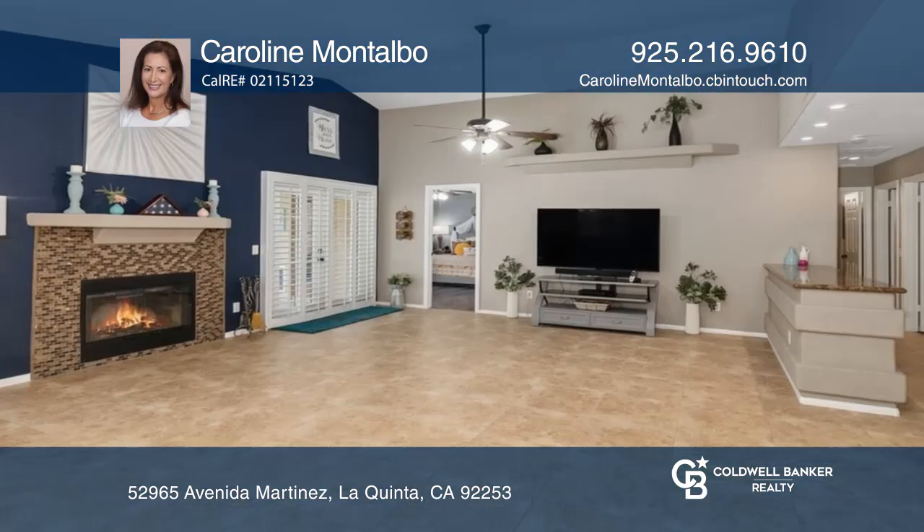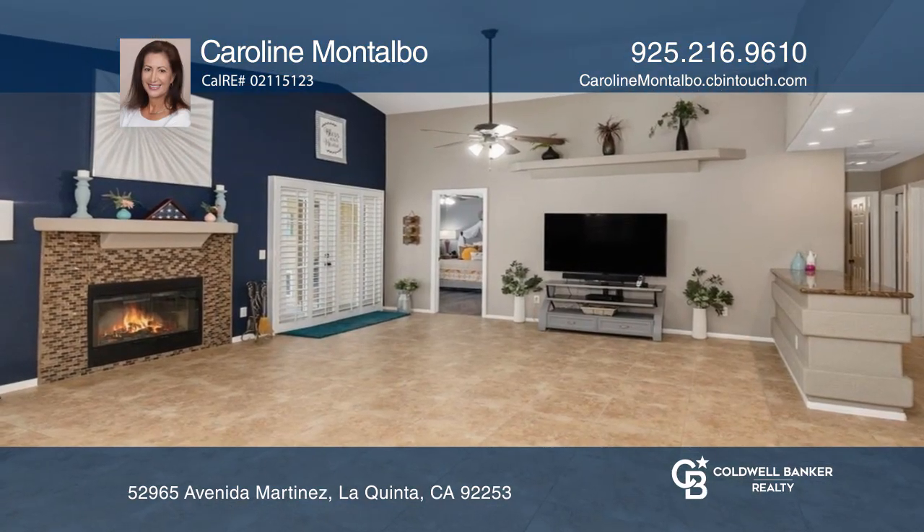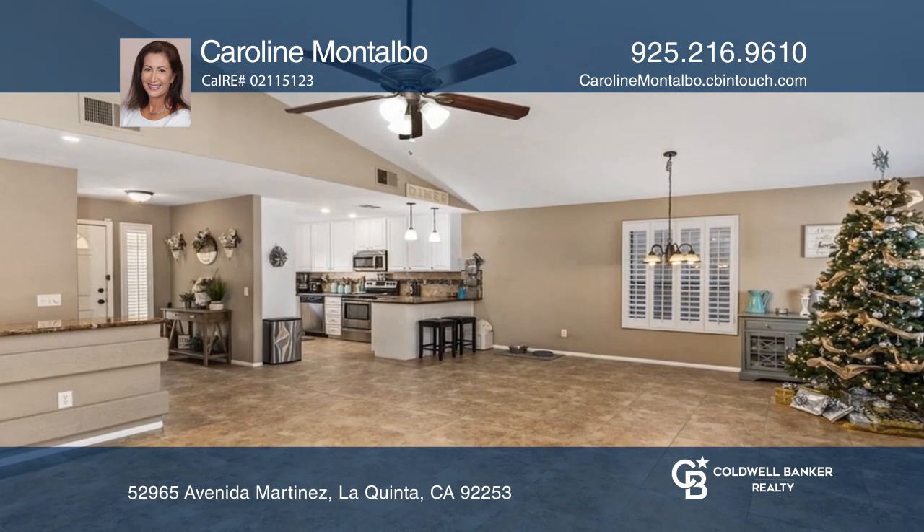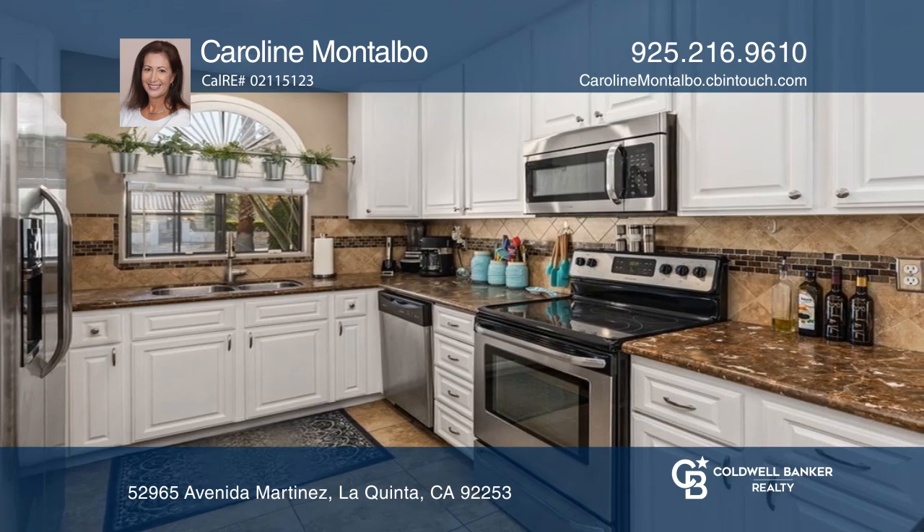Welcome to the beautiful and historic La Quinta Cove. This four-bedroom, two-bath home offers open-concept living, ceramic tile flooring, a cozy fireplace, granite countertops, and stainless steel appliances.